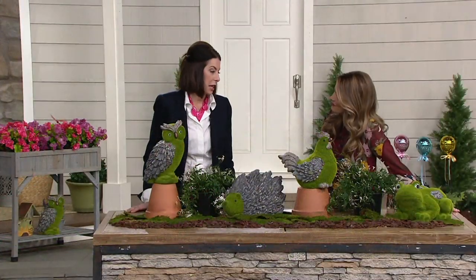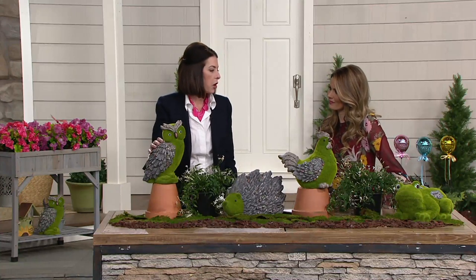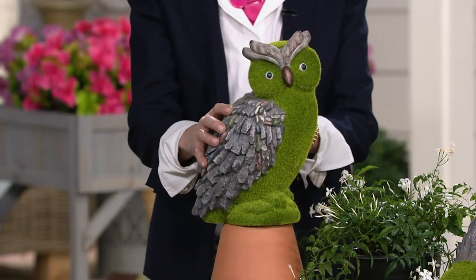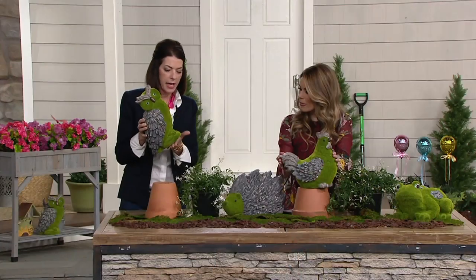The frog is a nice size and has a real substantialness to him — he's weighted, he's not going to blow away. It's really magnesium, moss, and resin, but it gives him a nice weight. You can hear how heavy they are on the bottom.